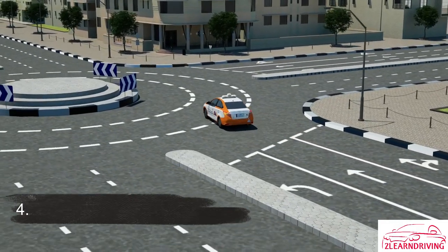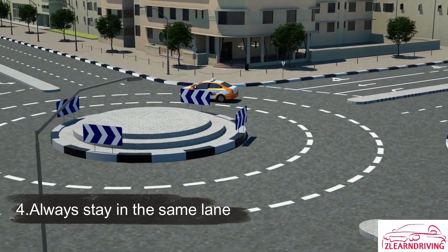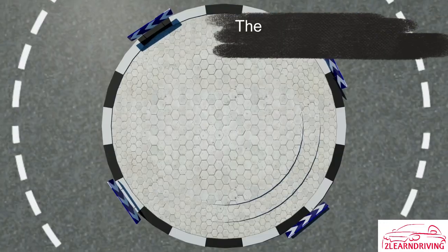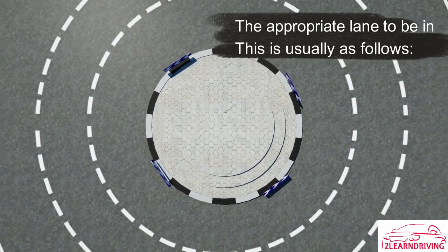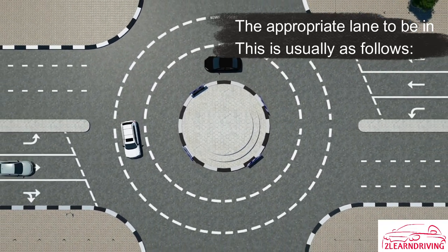Always stay in the same lane until you exit the roundabout. The appropriate lane to be in differs from one roundabout to another according to the number of available lanes. This is usually as follows.